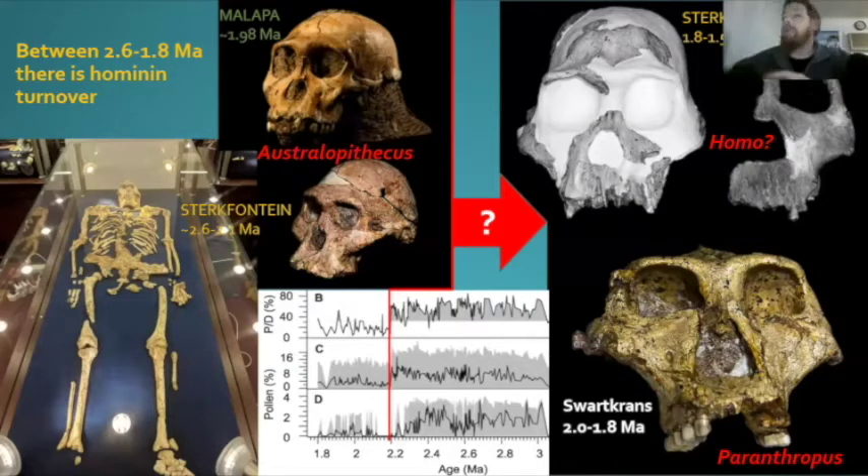The question of Homo has always been interesting, because if you look at fossils like STW-53 from Sterkfontein or SK847, they're fragmentary. STW-53 has been called Homo habilis and Australopithecus africanus; SK847 has been called Paranthropus and Homo ergaster. There hasn't been a definitive view on what exactly these are, and that's partly the fragmentary nature of the record.